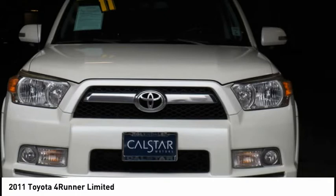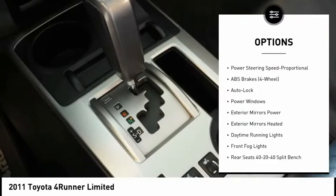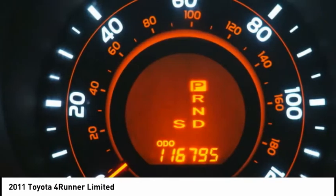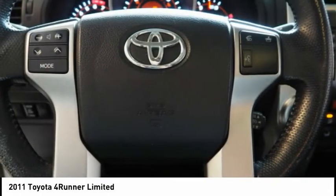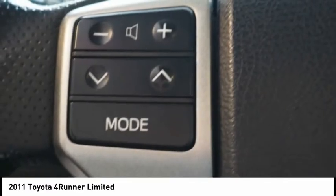Here are some of this vehicle's great options: traction control, stability control, power windows, fog lights, child safety locks, brake assist, daytime running lights, tachometer, and electronic brake force distribution. This isn't just a vehicle, it's an experience — so stop in for a test drive today.